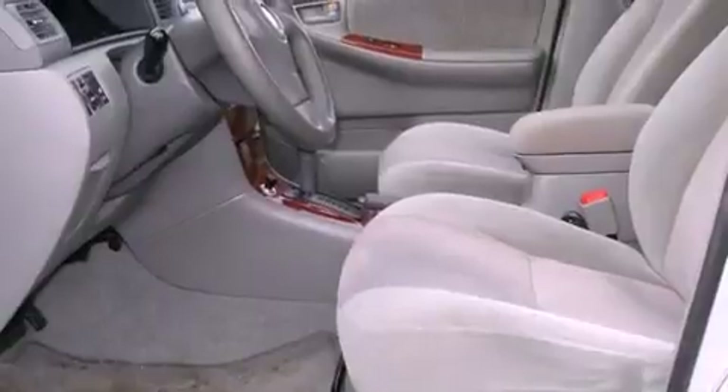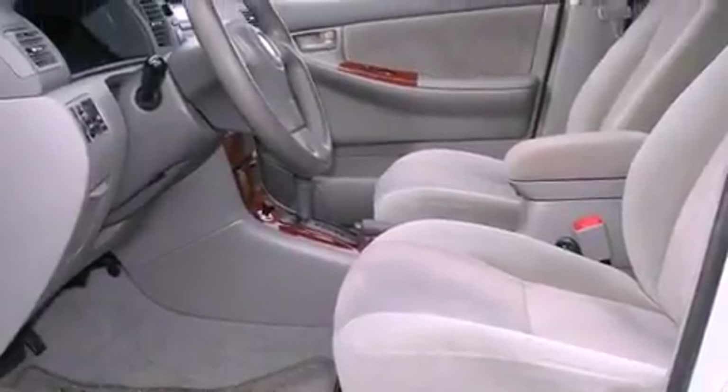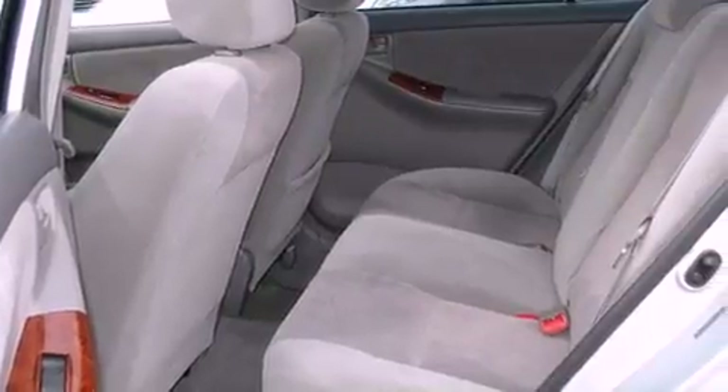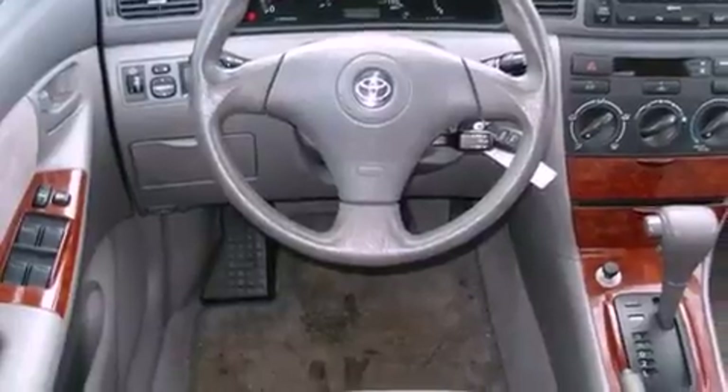Its top features include a rear window defroster, a keyless entry system, a CD player, 12-volt power outlets, multi-reflector halogen headlights, rear seat child-proof door locks, and an anti-theft protection system.